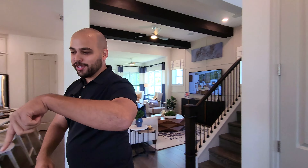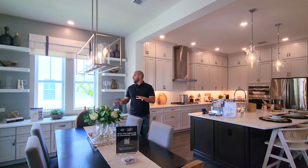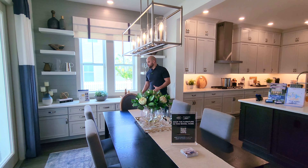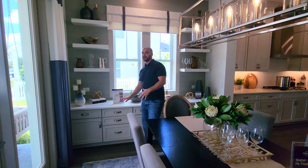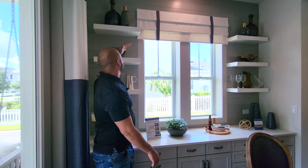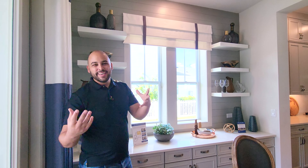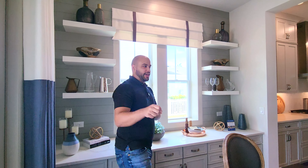Right over here we do have the dining area. If this is something you wanted to do — add extra cabinetry and countertops — this is an upgrade worth looking at. And right over here there's some shelving that's probably not a standard option, but it's something you could do afterwards if you'd like.